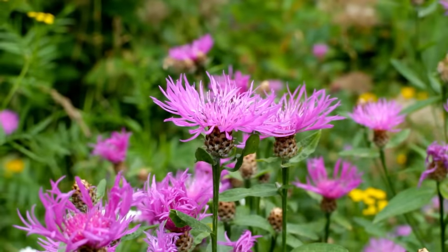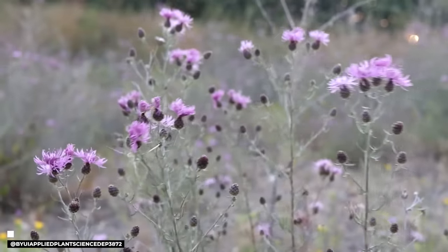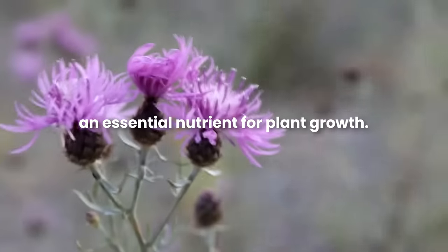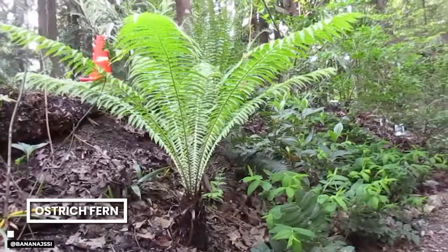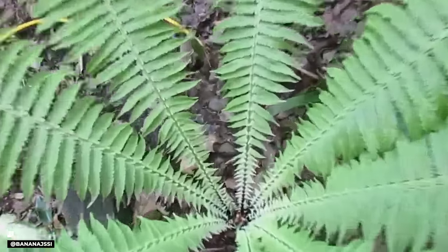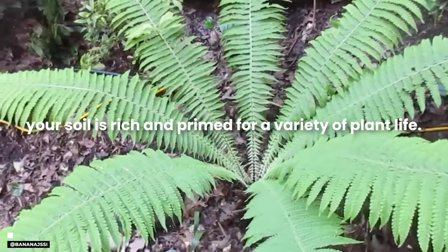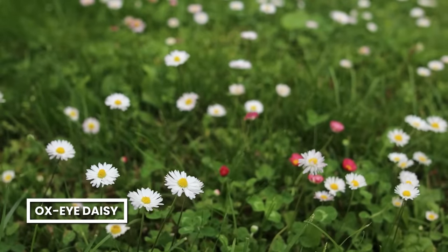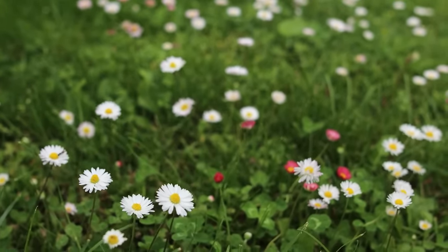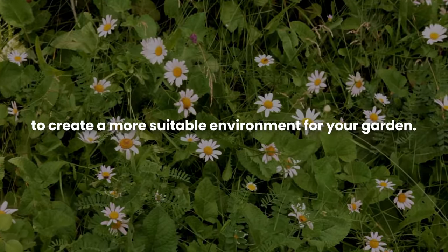Resembling its cousin bachelor's button, napweed is often found in soil rich in potassium. If you spot napweed, it is telling you that your soil likely has ample potassium levels, an essential nutrient for plant growth. The ostrich fern is a remarkable indicator of exceptionally fertile soil — if it's growing in your area, your soil is rich and primed for a variety of plant life. Ox-eye daisy tends to thrive in acidic, often soggy soil with poor fertility, prompting you to address drainage and fertility issues.